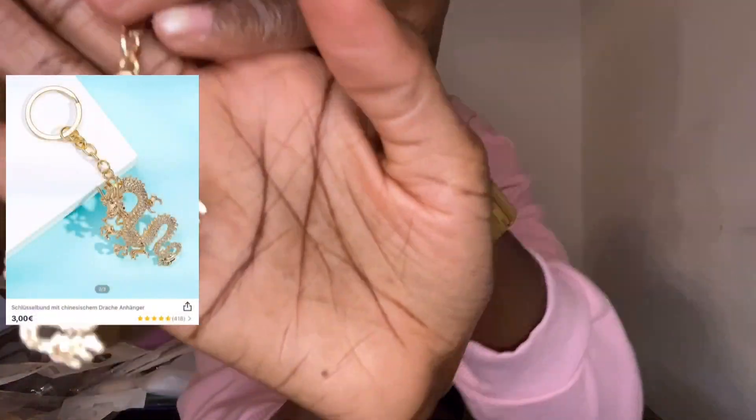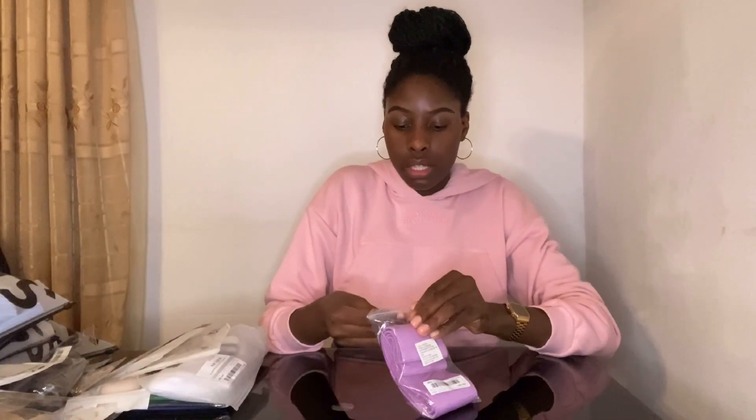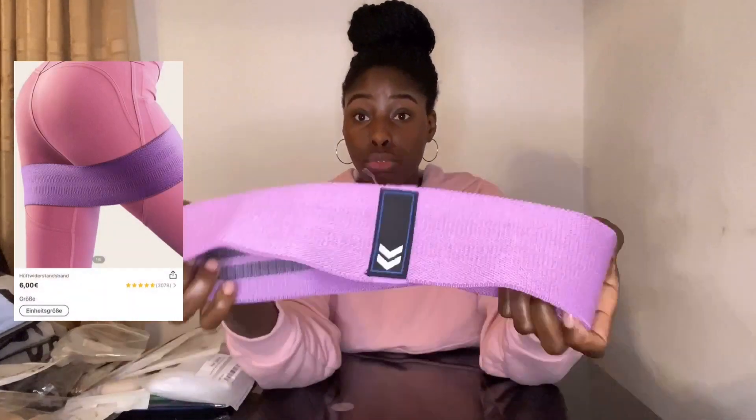Next is just a key holder with a dragon on it — I think it looks so nice, that's why I got it. Then I got myself a resistance band for sports from Shein.